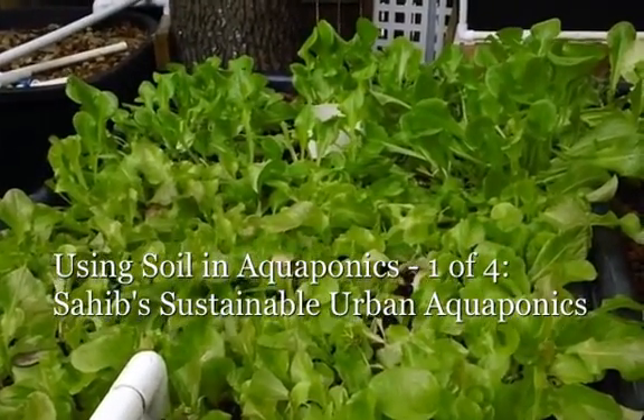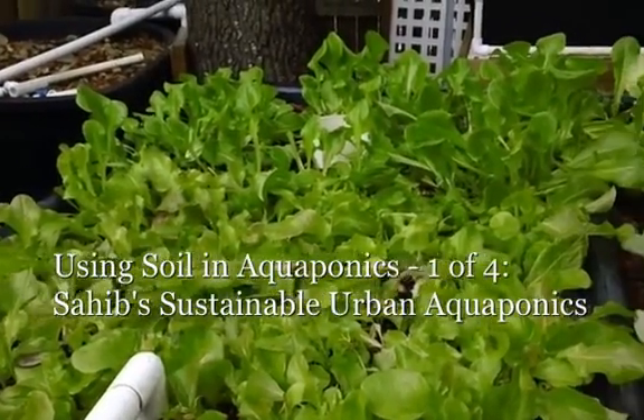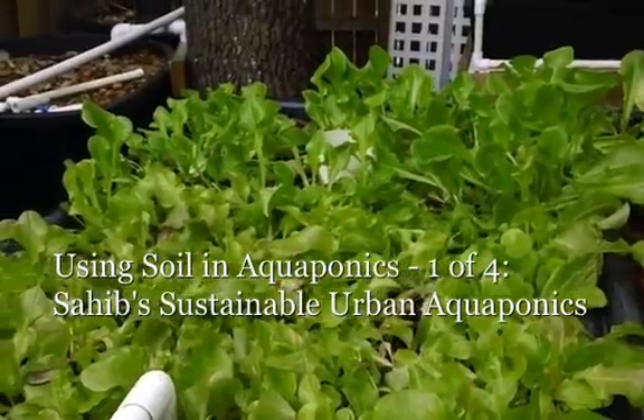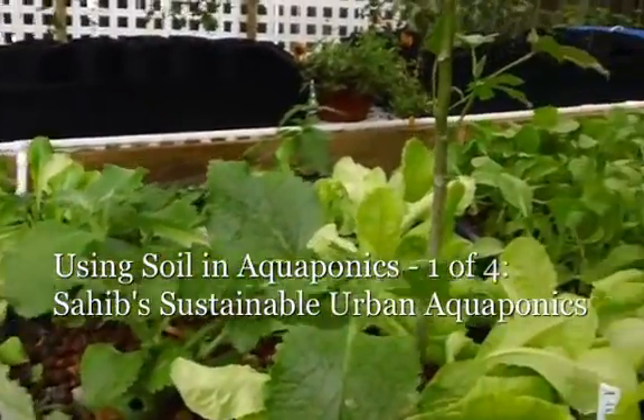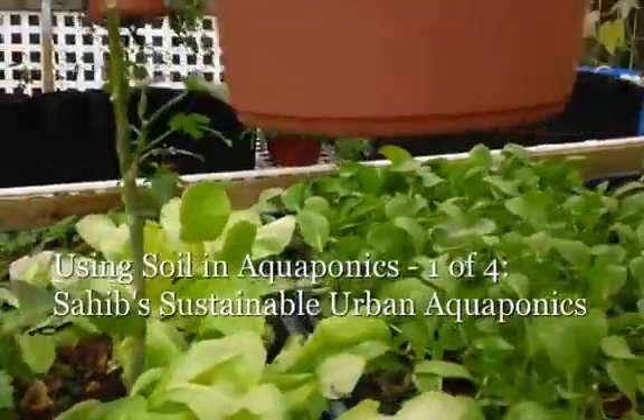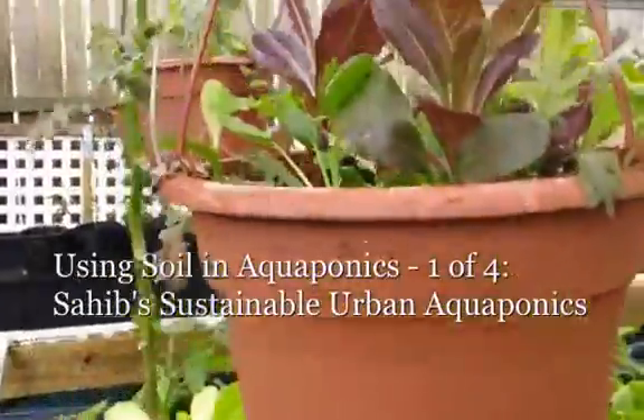Good morning. This is Sahib. Today is Saturday, December 8th, and I'm just going to give a brief update on Sahib's aquaponic research farm.